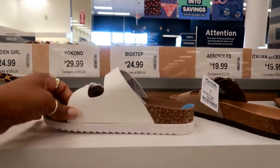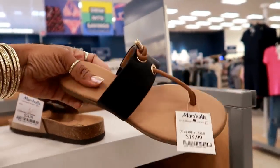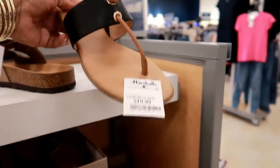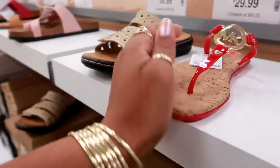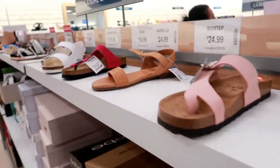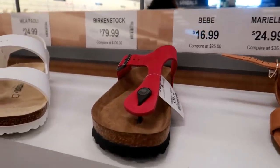Madden Girl — these are $24.99. And I like that — $19.99. $29 — I like the red on that. Birkenstocks — these are $80.